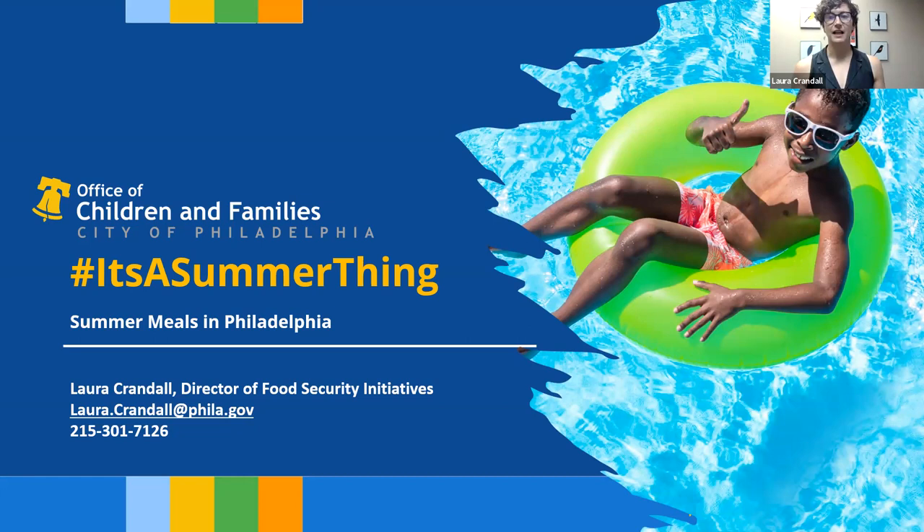Hi, my name is Laura Crandall. I'm the Director of Food Security Initiatives with the City's Office of Children and Families. Today I'll be sharing how to find free summer meal sites for young people in Philadelphia.